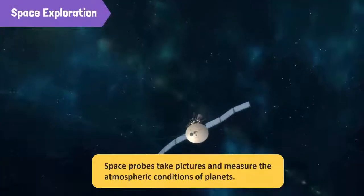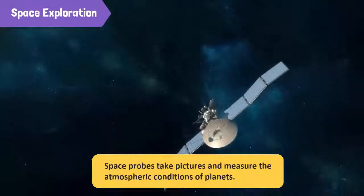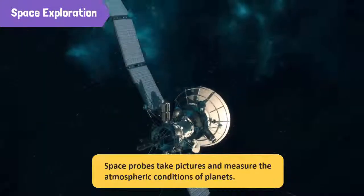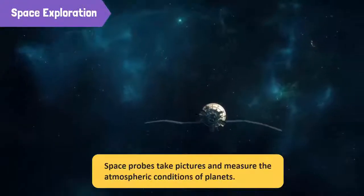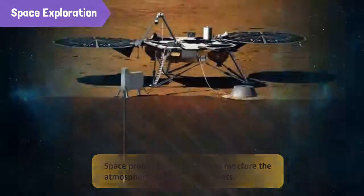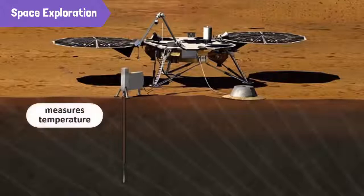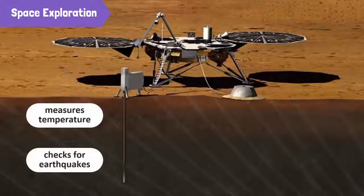Spacecrafts that explore the universe are known as probes. These are small vehicles that take pictures and measure the atmospheric conditions of planets, like Mars. A well-known example is the Mars Insight probe, which touched down on Mars in November 2018. The Insight probe will measure temperature and will check for earthquakes on Mars.